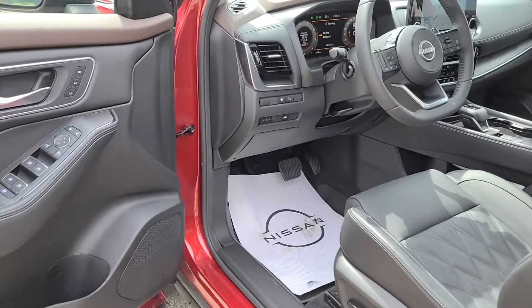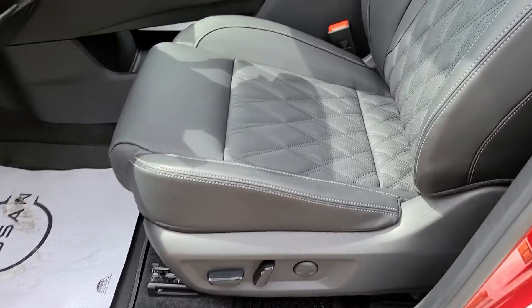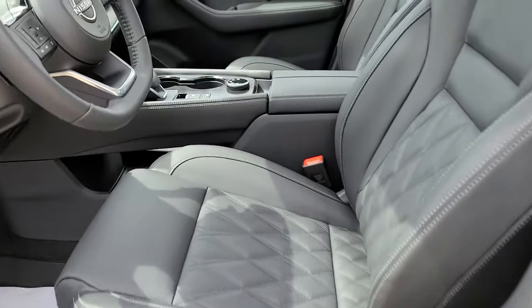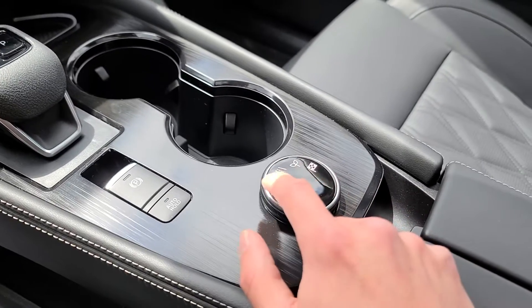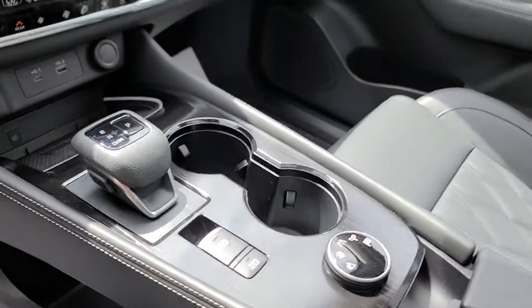This is the Platinum trim level, so you do have a memory seating system on the driver's side and absolutely gorgeous quilted semi-aniline leather appointed seats throughout the cabin. The terrain selector dial lets you toggle between auto, eco, sport, snow, and off-road modes.